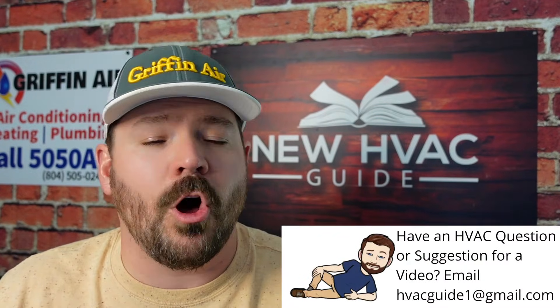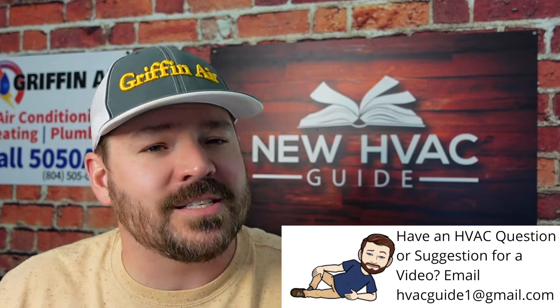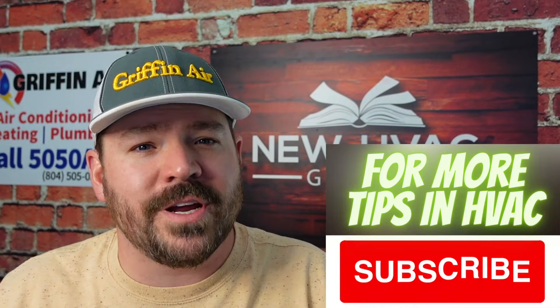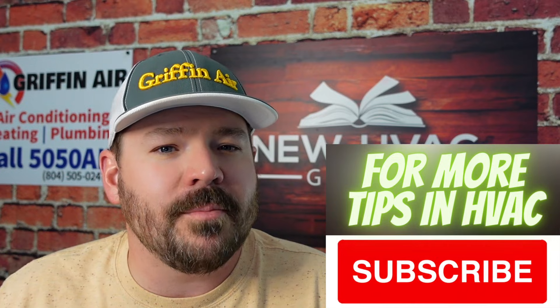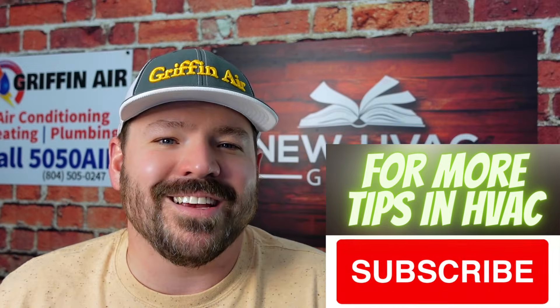So if you see any of these symptoms we've gone over, definitely call a professional. More times than not, if that system is low on refrigerant, you're going to want to get a professional involved, make sure it's repaired professionally, and get a good permanent fix. Have I missed any? Have you had symptoms before that pointed towards low refrigerant that we didn't cover? Please comment down below — I'd love to hear about that. Thanks for watching, hit that subscribe button, we'll see you next time.